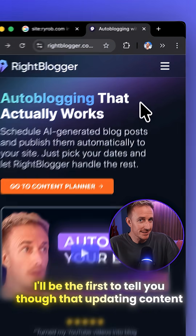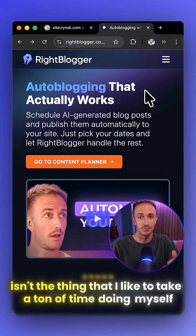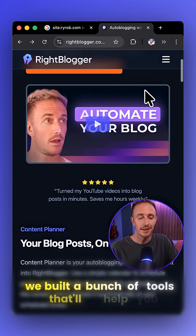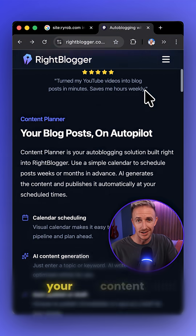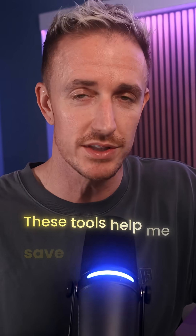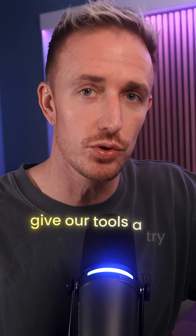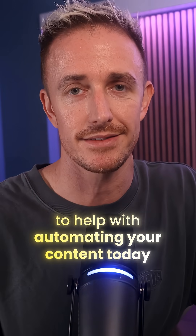I'll be the first to tell you though, that updating content isn't the thing that I like to take a ton of time doing myself. And so over here inside of Right Blogger, we built a bunch of tools that'll help you to update your content and set up automations that begin publishing new content in your voice with the help of AI. These tools helped me save a ton of time in my content process and they do really work. So come check out Right Blogger and give our tools a try to help with automating your content today.